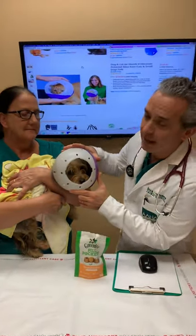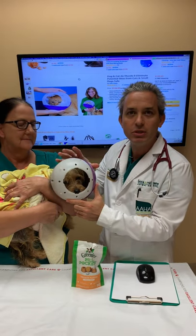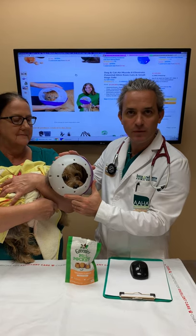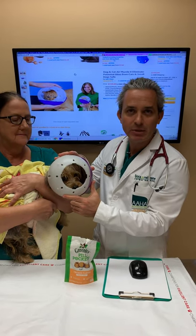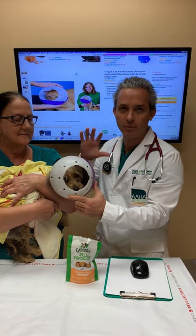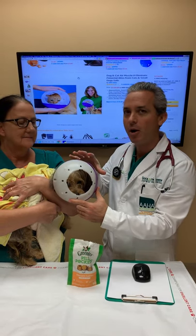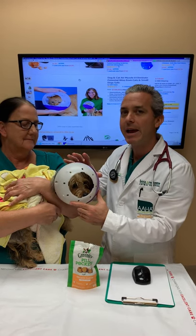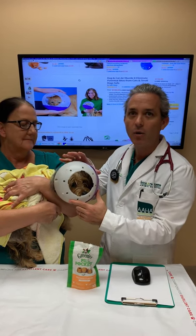Gucci's mom said she can't bring her to the groomer because she's too reactive to people approaching her. The air muzzle is a great tool for fearful dogs and cats, especially small dogs that can fit in this air muzzle. It helps to reduce the peripheral vision and calm them down, so when someone's coming towards them, they're not aware of it. And when we're doing things like getting blood or giving injections,